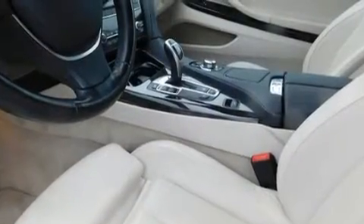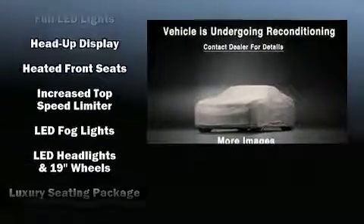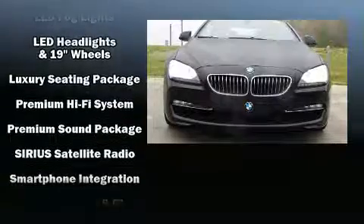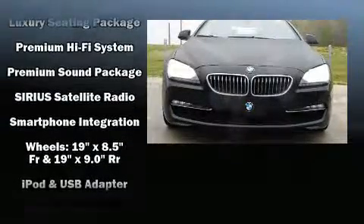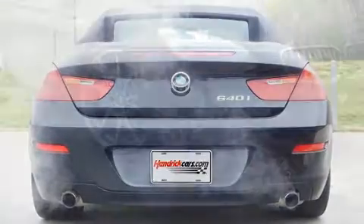BMW ensures the safety and security of its passengers with equipment such as knee airbags, integrated rollover protection, and four-wheel disc brakes with ABS. This vehicle has achieved certified pre-owned status by passing BMW's rigorous certification process.